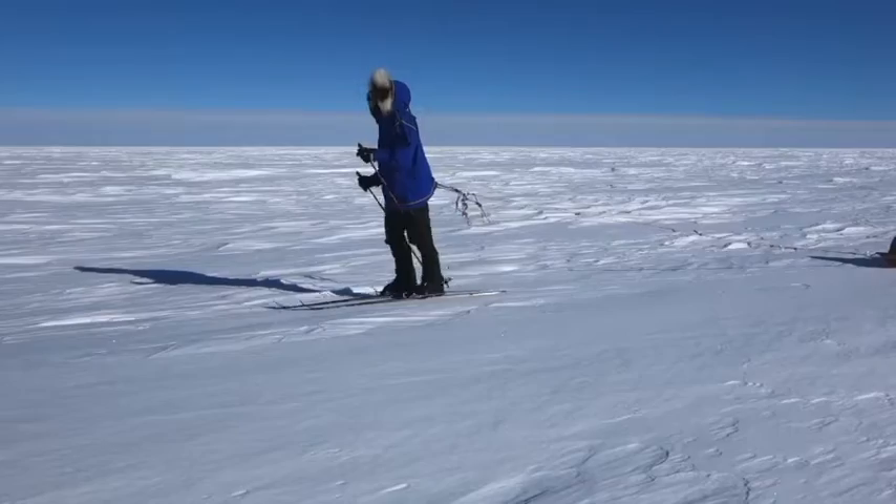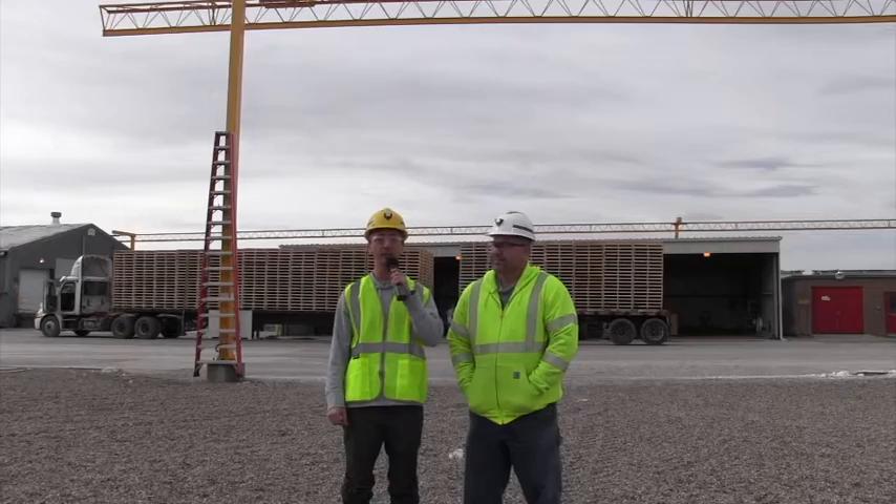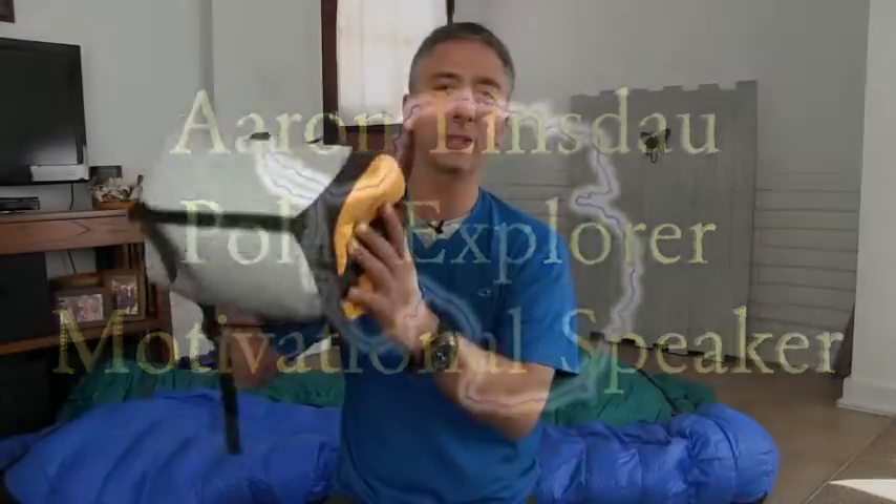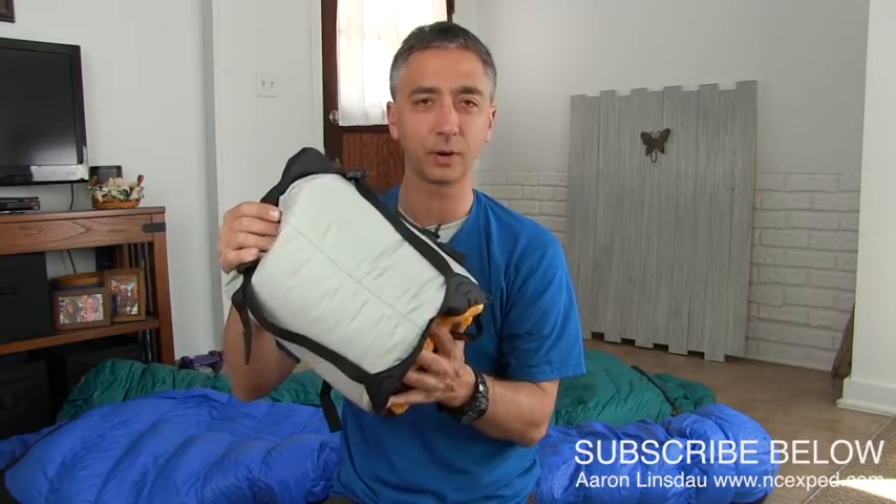Oh yeah! What are we reviewing today? Possibly the best sleeping bag compression sack on the market — the eVent sleeping bag compression sack from Sea to Summit. Are the Sea to Summit sleeping bag compression sacks the best on the market? Well, let's find out.